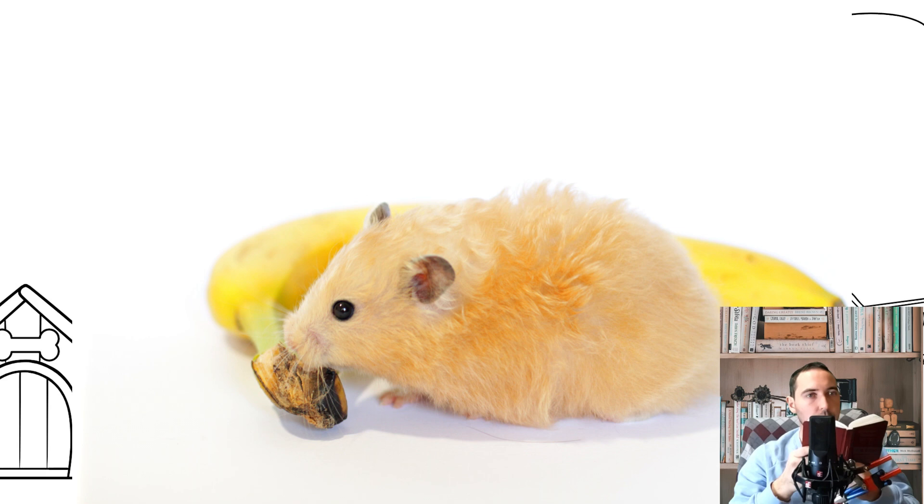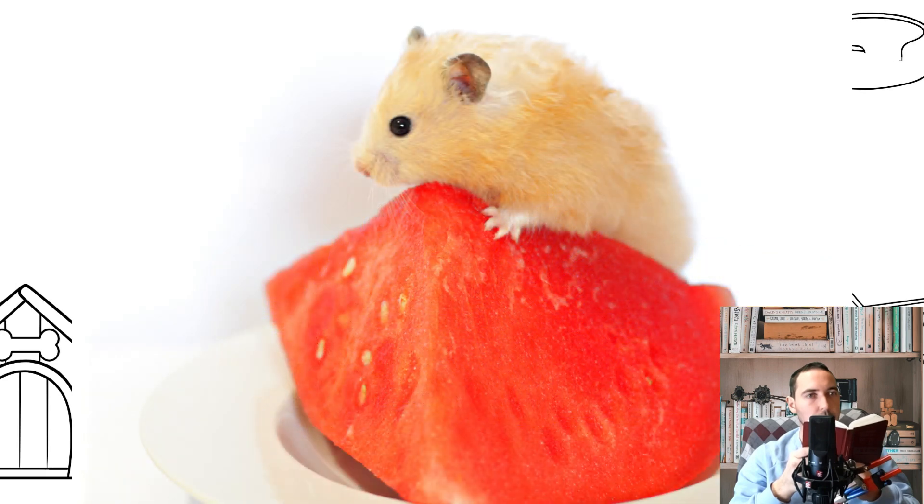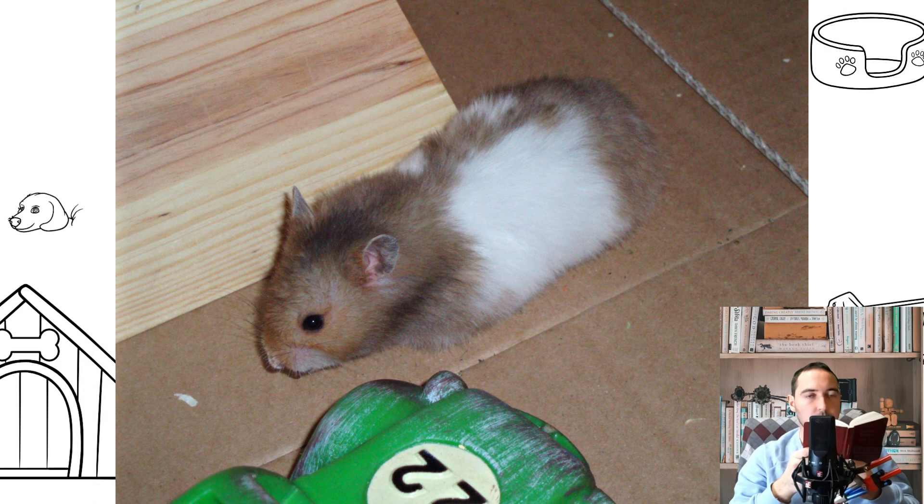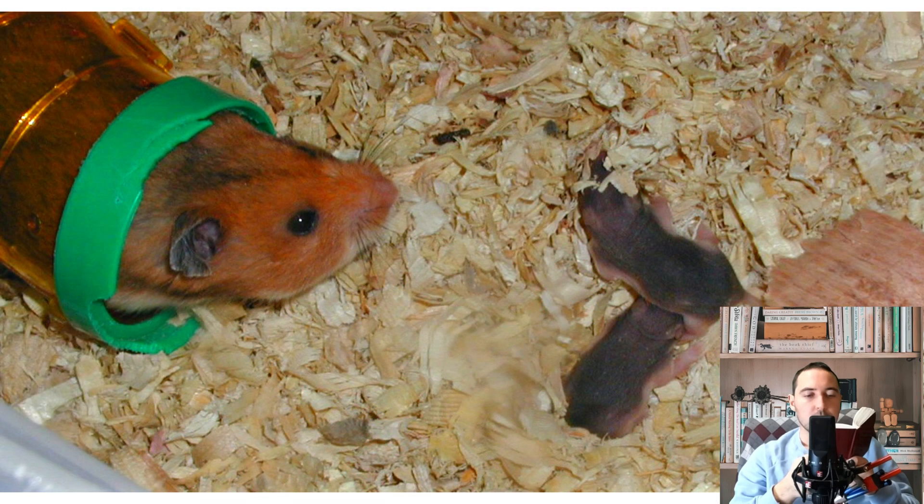The Syrian hamster is the result of crossbreeding of various species and quite rare wild hamsters. This animal was accidentally discovered in Syria. Adults are medium in size, growing to a maximum length of 13.5 cm, while their tail is only 1.5 centimeters long. The maximum weight of adults is about 250 grams, while females are somewhat larger than males.